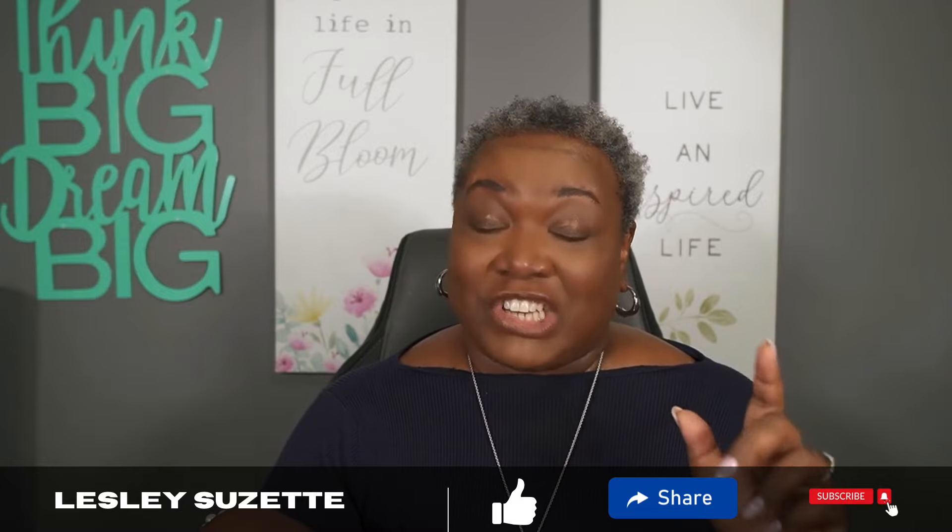Thanks so much. All things beauty, all things fragrance, all things self-care. I have one goal in mind, and that is to inspire as many of you as I can to be your most best and most beautiful selves, both inside and out. Go ahead and subscribe, like, share, and hit that notification bell. I'll see you next time. Bye.